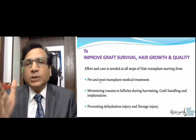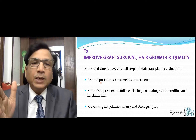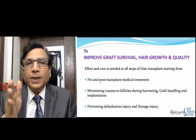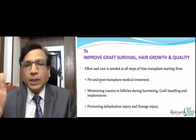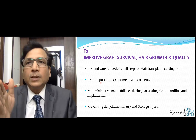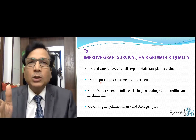To improve graft survival, hair growth, and the quality of the hair transplant, all effort shall be taken at all steps of the hair transplant. We know hair transplant involves multiple procedures at multiple levels, so there is a need to take care of all the steps so that the final outcome will be good.